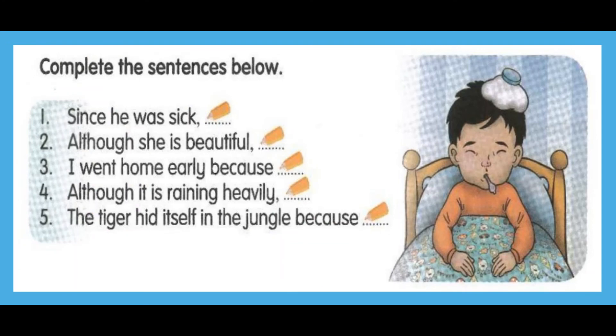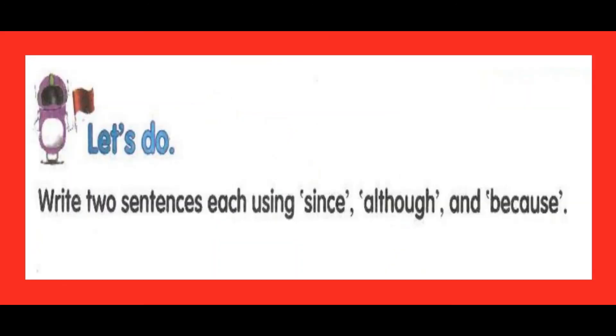Complete the sentences below: Since he was sick... Although she is beautiful... I went home early because... Although it is raining heavily... The tiger hid itself in the jungle because... Now, let's write two sentences each using 'since', 'although', and 'because'. Pause and try.